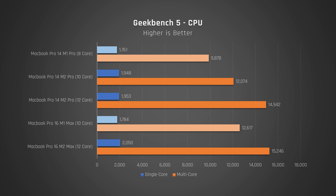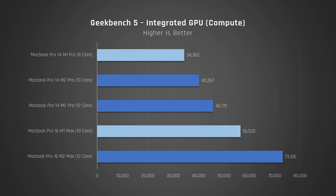Let's start with Geekbench, which tests a variety of common performance tasks but doesn't max out the CPU. You can see straight away the MacBook Pros with M2 are faster by a good margin — over 20% in multi-core for the base model 14, and close to 20% for the MacBook Pro 16. Graphics performance shows similar gains.